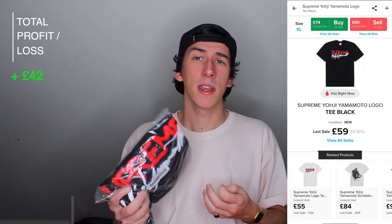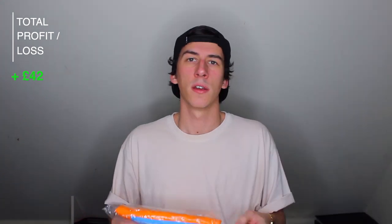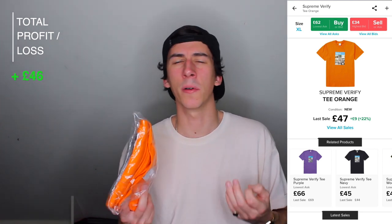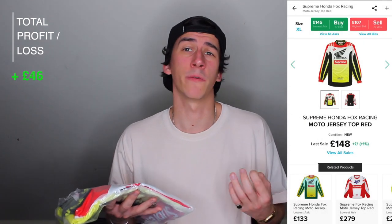Next we have the Supreme Yoji Yamamoto logo tee, size medium in black — cost £55 and the current market value is £55, so it's currently break-even. Now we have the Supreme Verified tee in orange, extra large — this isn't an ideal colour but it's all that was left. This one cost £43 and the current market value is £47, so that's a £4 profit at 9.3%. Next we have the Supreme Honda Fox Racing motocross jersey, size extra large in red — cost £143 and the current market value is £148, so £5 profit at 3.5%. I remember when these came out they were selling for around £70, which would have been about a 50% loss, so it's actually gone back into being profitable just because I held onto it.